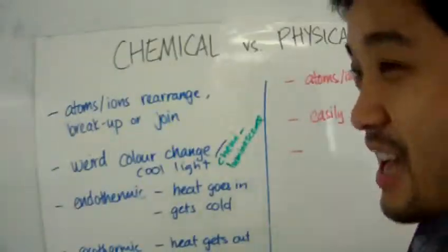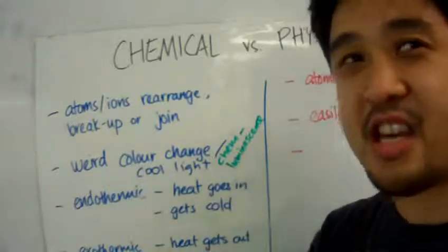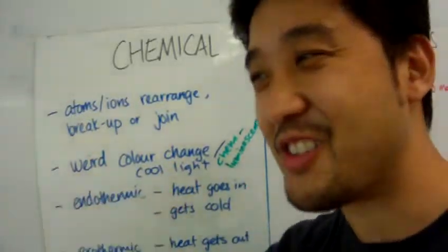Physical! Let's get physical, physical. Oh yeah, it's a really old song. Okay.